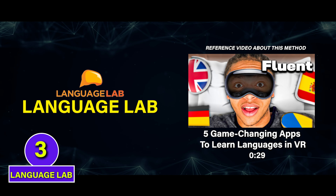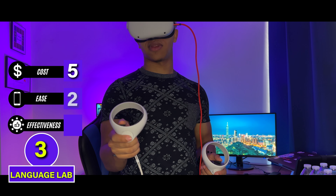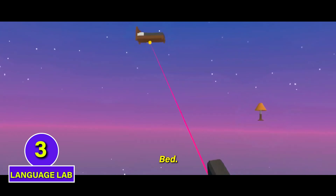If cost is a big factor for you, Language Lab gets a 5 for being a free VR language app. While keeping a 2 for ease since it's VR only, it also has very limited content, so I give it a 1.5 for effectiveness. E tier.